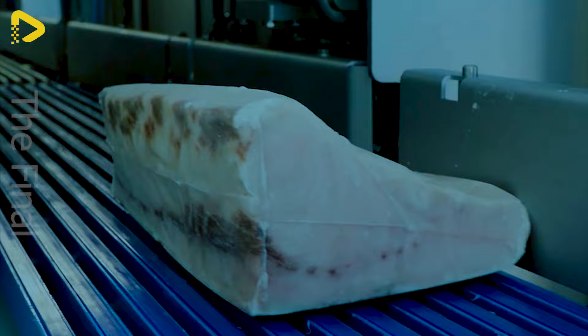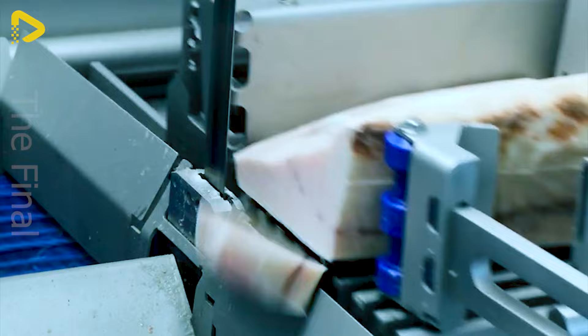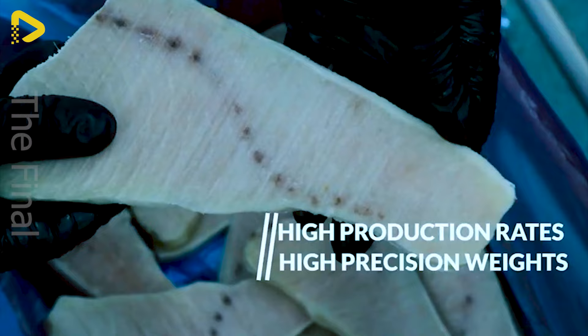The Swordfish Cutter boasts flexibility with its continuous dual blade system. Integrated with a scanner, it allows for cutting swordfish based on preset weight and thickness.